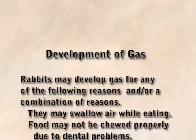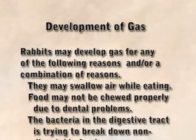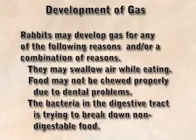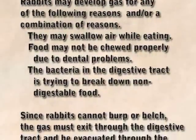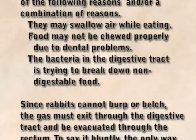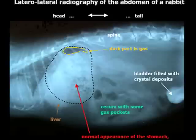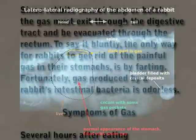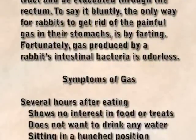Rabbits may develop gas for any of the following reasons, or a combination of reasons: they may swallow air while eating; food may not be chewed properly due to dental problems; the bacteria in the digestive tract is trying to break down non-digestible food. Since rabbits cannot burp or belch, the gas must exit through the digestive tract and be evacuated through the rectum. To say it bluntly, the only way for rabbits to get rid of painful gas in their stomachs is by farting. Fortunately, gas produced by a rabbit's intestinal bacteria is odorless.